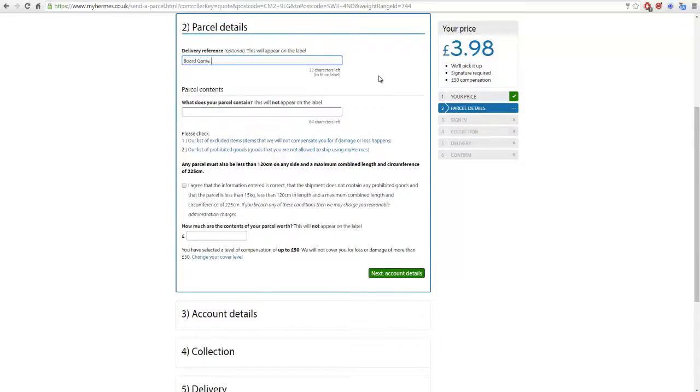So I'd type in something like 'board game' and maybe 'TP' for Trivial Pursuit, or if it was Spider-Man Monopoly, just 'Spider-Man Monopoly' — something I know what it is. If you type in something that's on their prohibited list, you'll get a little message saying 'Sorry, we may not be able to deliver this.' I've never had that, but I've seen it happen. Then you click 'Agree,' as long as the parcel is less than 120 centimeters on any side and a maximum combined length and circumference of 225 centimeters.